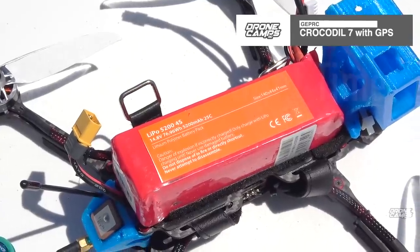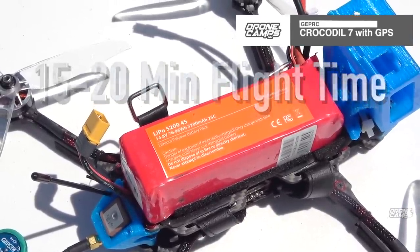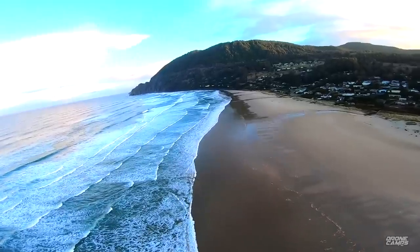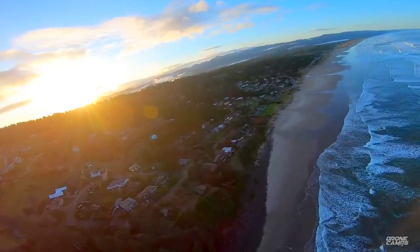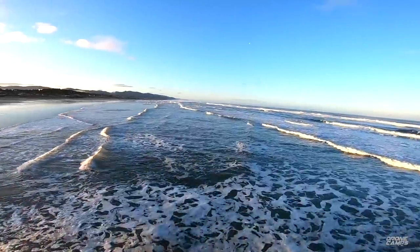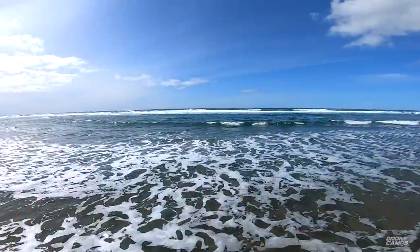The Croc 7 also has GLONASS GPS on the back with return-to-home, which is super nice, and you can expect 15 to 20 minute flight times out of a 4S 5,000 milliamp pack — plenty of flight time, and you can switch out multiple batteries. The Crocodile 7 really is for that person that wants to extend their flight time from a typical race quad and still have that unique perspective of race-quad-style filming. A lot of Hollywood producers right now want a little something extra.